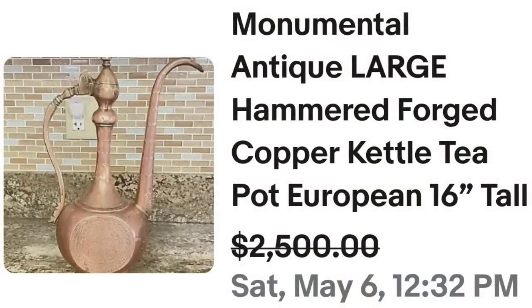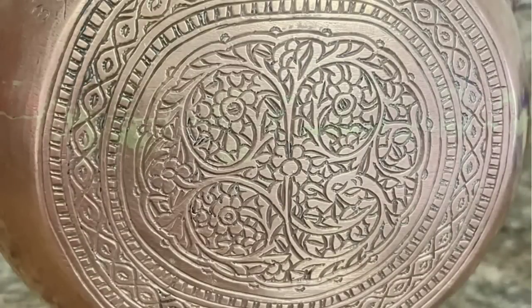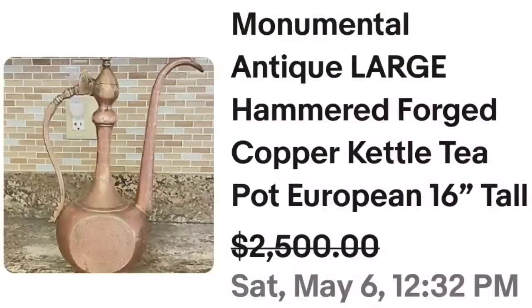This next one is another coffee pot, but it's a really big one and it's copper. I never would have expected a copper piece to sell for over $2,000, but this one did. This is a monumental antique large hammered forged copper kettle teapot, European, 16 inches tall — a very, very tall teapot or kettle. It sold for a best offer on $2,500. I wanted to zoom in and show you the detail on this pot — absolutely beautiful work. On the bottom it has some charring, is not marked, and still sold for $2,500.